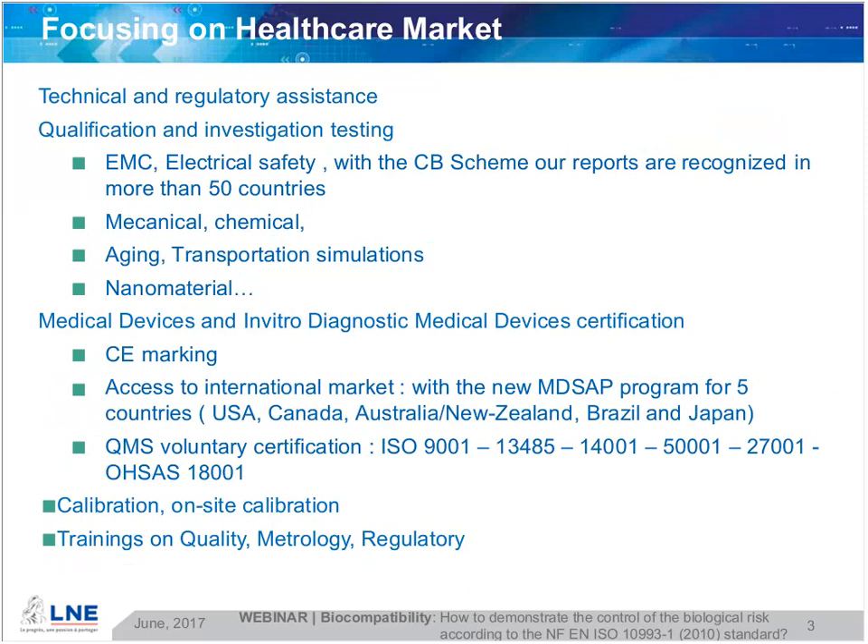Focusing on healthcare markets, we offer technical and regulatory assistance, qualification and investigation testing — for example, EMC electromagnetic compatibility, electrical safety with the CB scheme — making our reports recognized easily in more than 50 countries. Also medical and chemical testing, aging, transportation simulations, or tests on nanomaterials.